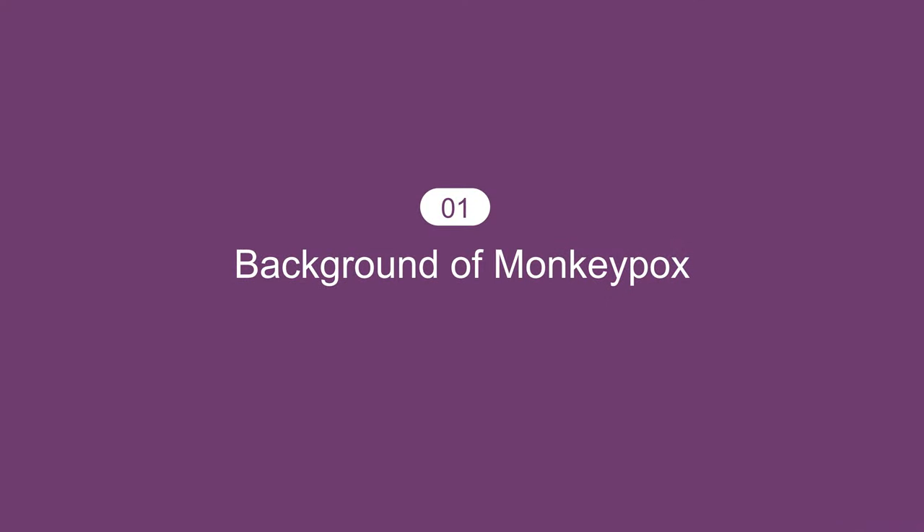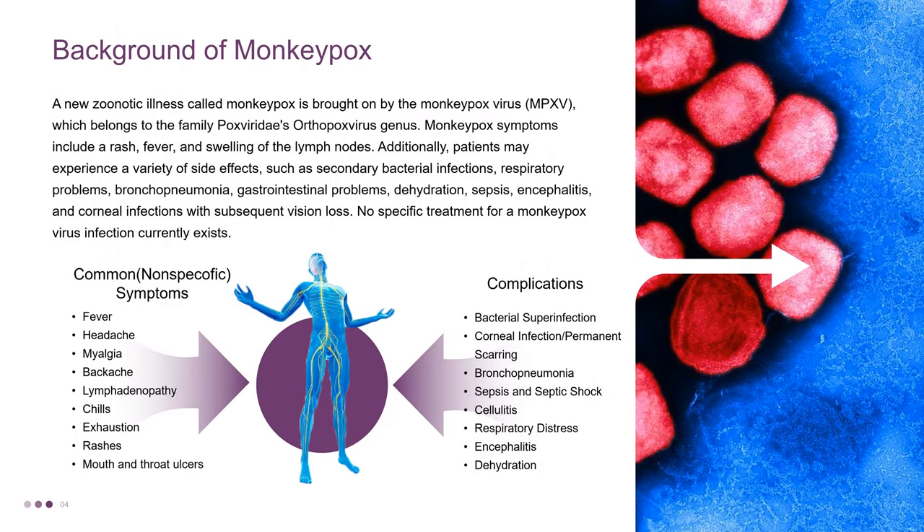First, we will introduce the background of Monkeypox. A new zoonotic illness called Monkeypox is brought on by the Monkeypox virus, which belongs to the family Poxviridae's Orthopoxvirus genus. Monkeypox symptoms include a rash, fever, and swelling of the lymph nodes.